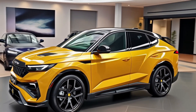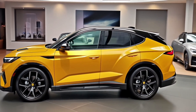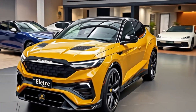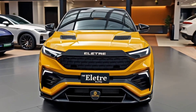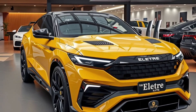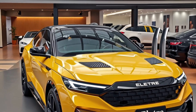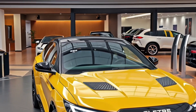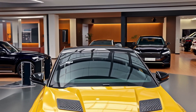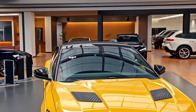Under the skin, the Eletra is a beast. The standard dual-motor setup delivers around 600 horsepower, but the high-performance R version boosts that to over 900 horsepower — meaning 0 to 60 in under 2.9 seconds, in an SUV. The 112 kWh battery provides an impressive range of up to 370 miles depending on trim and driving style. Thanks to an 800V charging system, you can add over 250 miles of range in just 20 minutes using a fast charger.